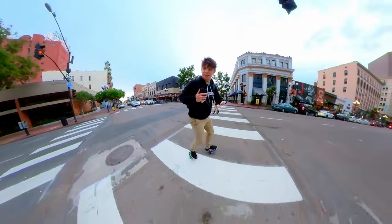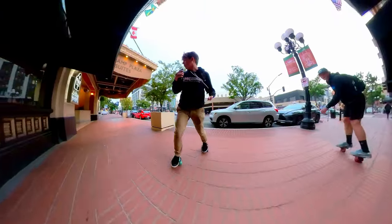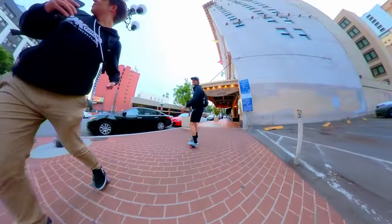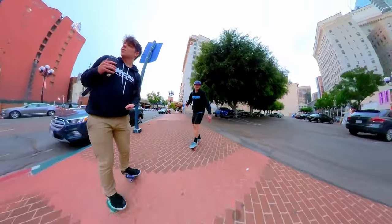Over every bump and every intersection I'm bending my knees and keeping my weight back so those bumps don't trip me up. We're going to circle around Gas Lamp a little bit and then come back, but first we're going to skate by Petco Park. It's interesting — we just skated over some bricks that were horizontal, some that were vertical, and then some that were diagonal. All sorts of brick layouts.